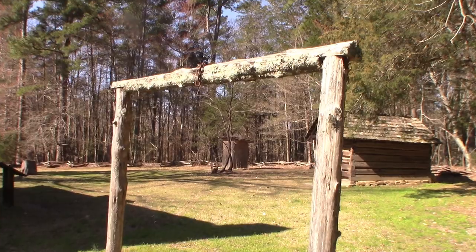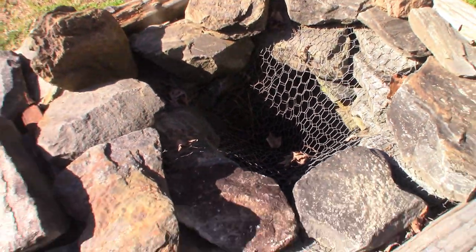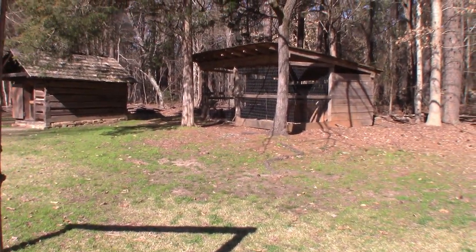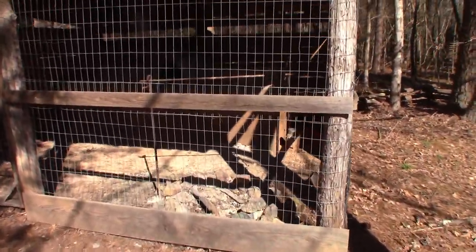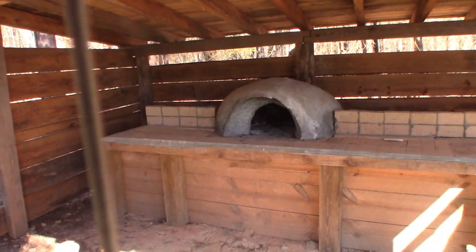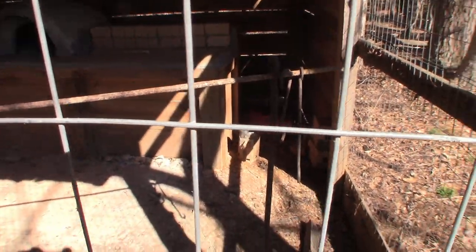Here we have a well. You can see up here there's a chain — they've got it blocked off, but there is water in there. This is their water source for the farm. Over here you can see what looks like an animal encampment — actually no, this is the forge. You can see there where he would do his forging; here's a fire here. This is where the blacksmith would spend his time.